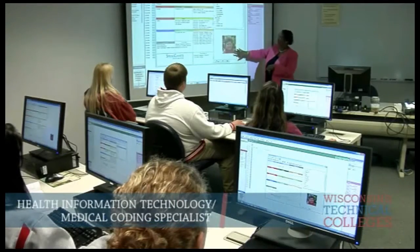Health care is a great field to get into. Health information technology is a really important part of any health care organization. We are preparing students to go out and manage all aspects of health data, electronically and in paper format.